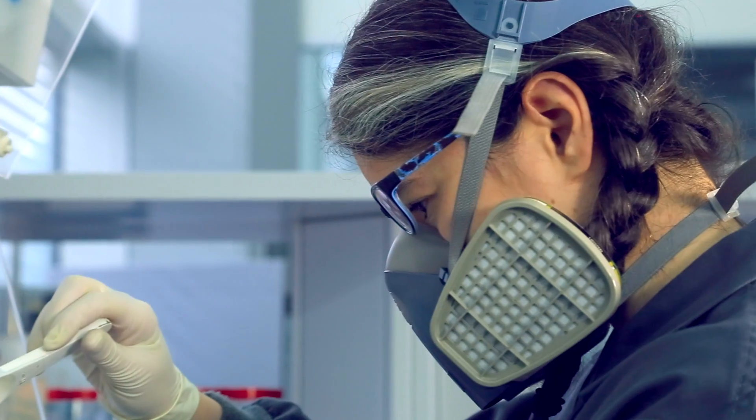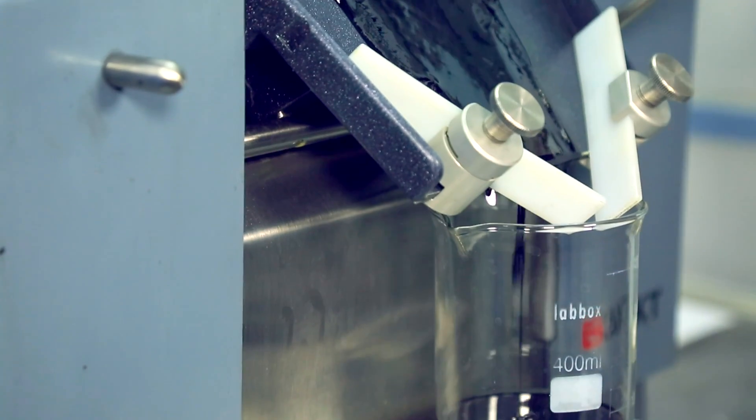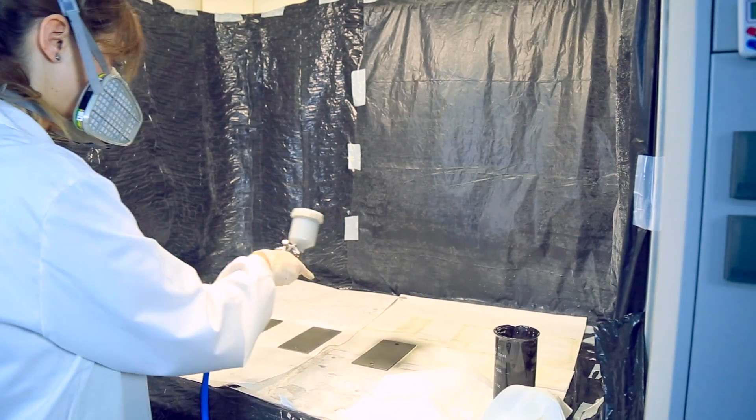CTC's activities include the formulation and testing of coatings designed to lengthen the life of components in the sea, focusing on protection against corrosion and biofouling.